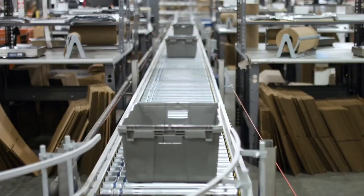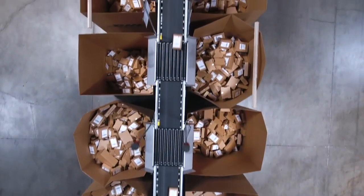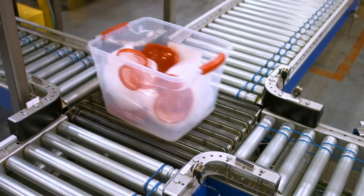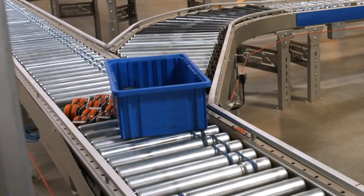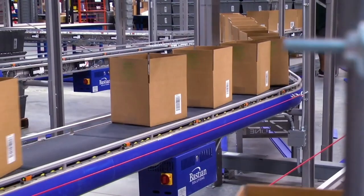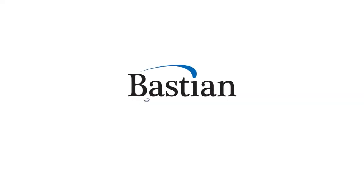Bastion Solutions conveyor delivers proven accumulation, transport, and sortation solutions to help industry-leading customers exceed their system's throughput goals while reducing operational costs. Improve your material handling operation with the next generation of Bastion Solutions conveyor and sortation solutions.